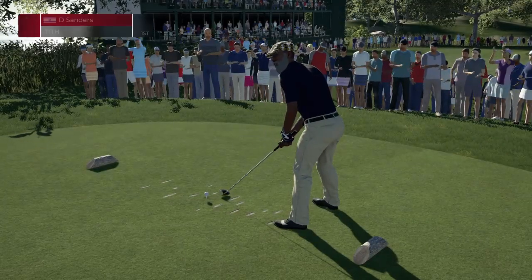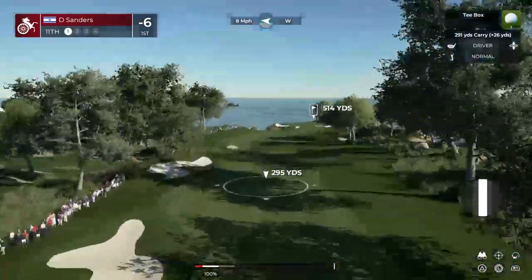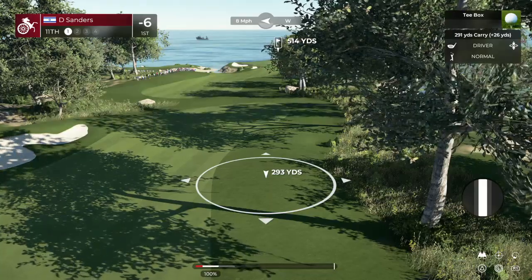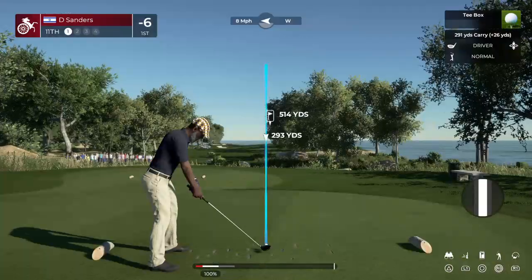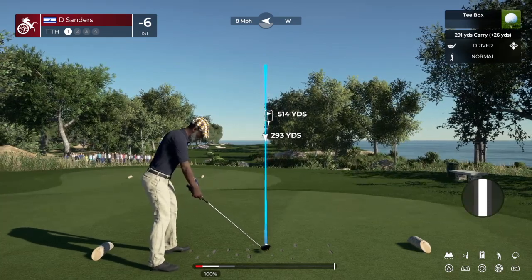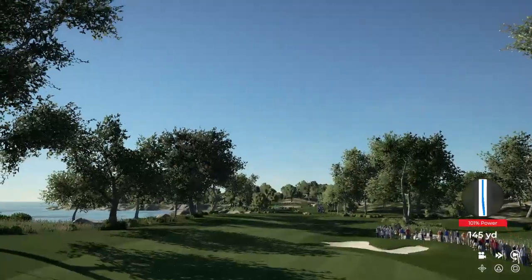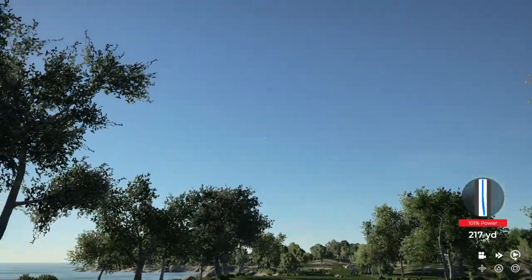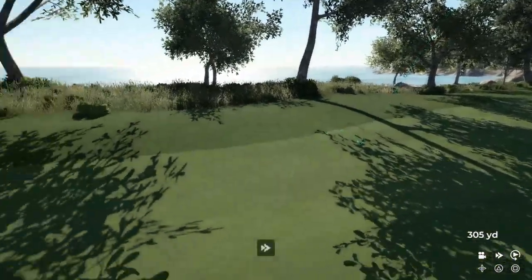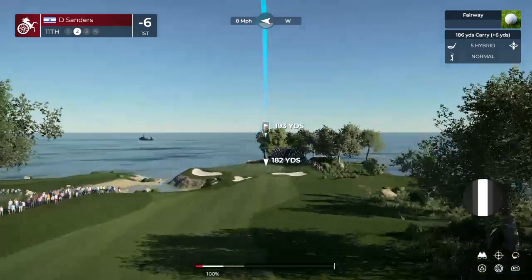We've arrived at a powerful hole. Left nothing in the tank on that one — that was pummeled. Coming off a string of three birdies, let's do this.